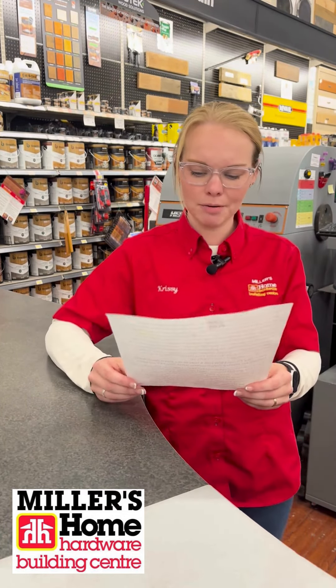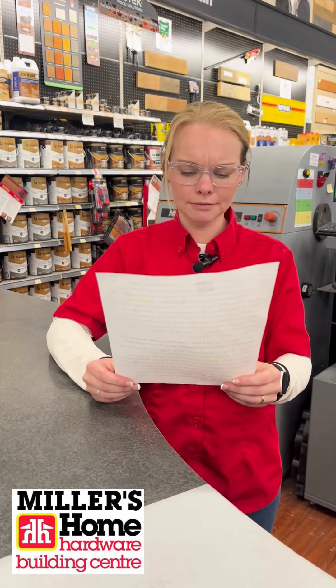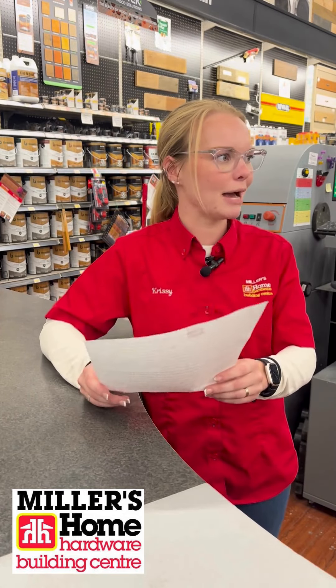And finally, we have Jeremiah from Clampettsville. He asks, Hey Chrissy, are you single? Haha, Tim. I'm going to get you back for that.